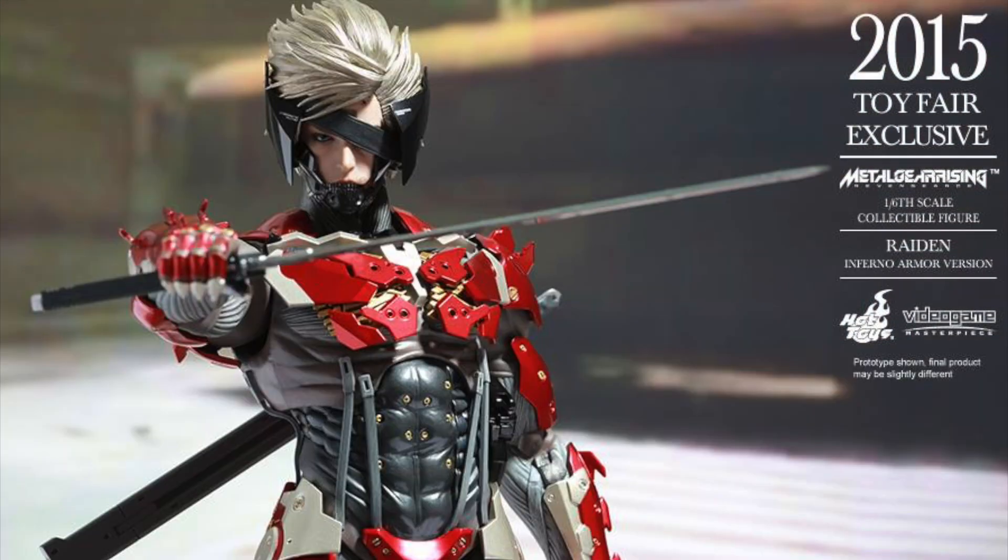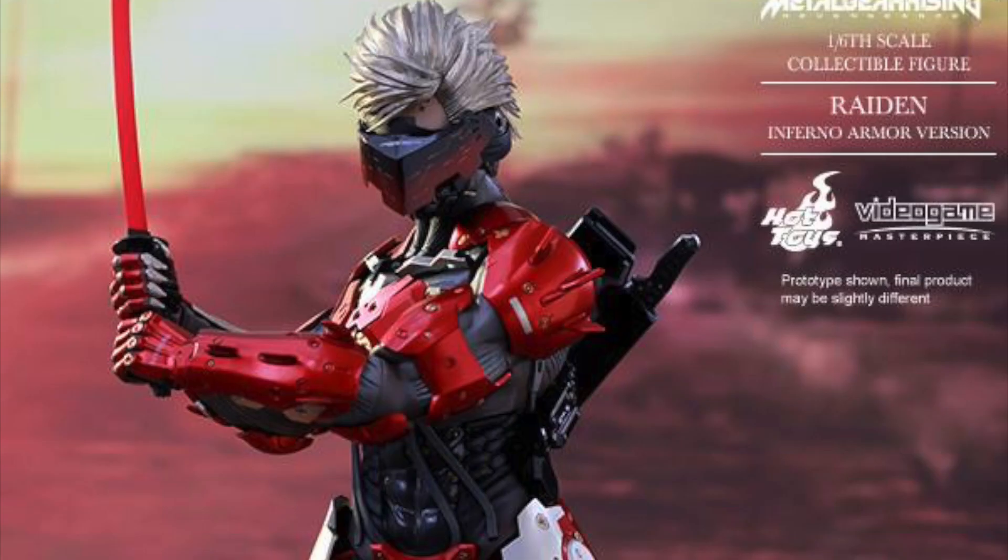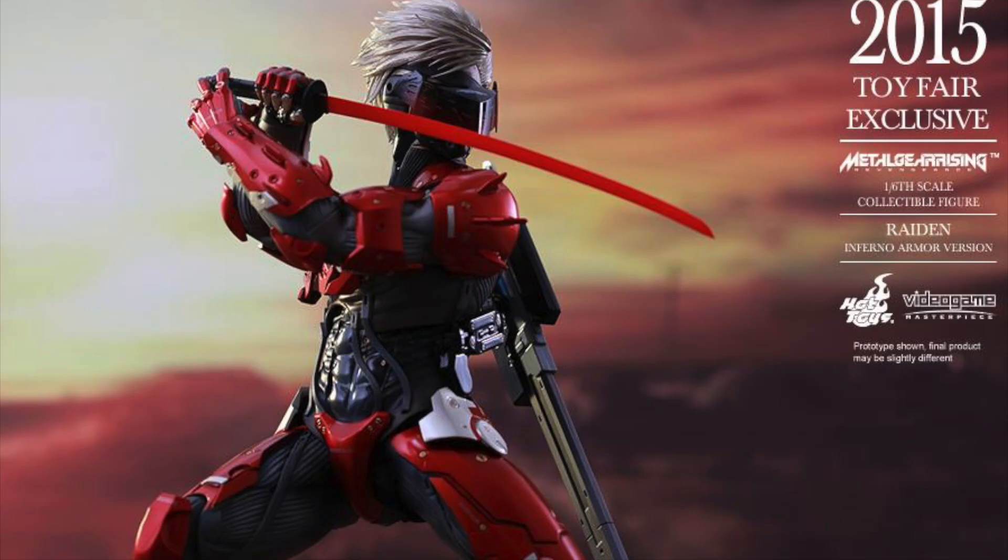Now, this figure is pretty much the exact same as the regular Raiden that's coming out and has been released overseas, except it's the Infernal Armor. It's a skin that you can play in the game — actually one of my favorite skins because I love the red.